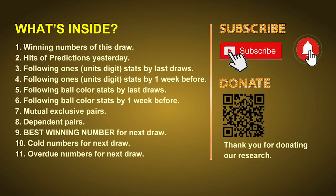Good afternoon, my friends. Welcome to UK 49's Tea Time Club, where we share statistics and probability of UK 49's Tea Time winning numbers and maybe give you some inspiration for numbers of the next draw. Please like, share, and subscribe to our channel if you like it, and don't hesitate to leave us comments. In this video, we will tell you the draw result today, review hits of predictions we made yesterday, then do some math to find out the best ball color and best winning numbers for next draw, including tips on mutual exclusive pairs, dependent pairs, cold numbers, and overdue numbers.